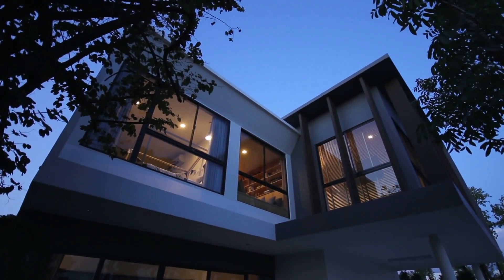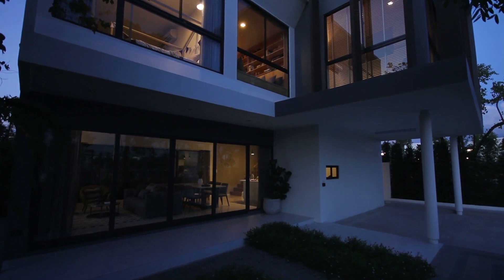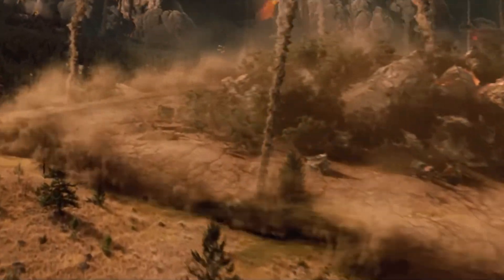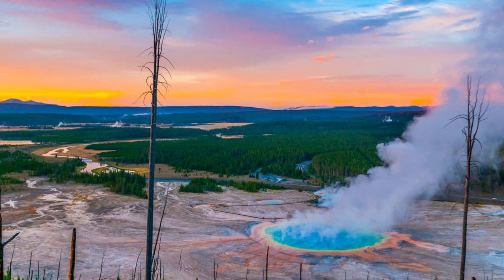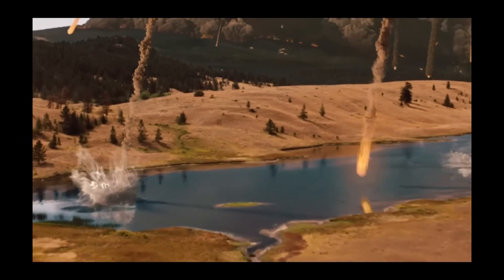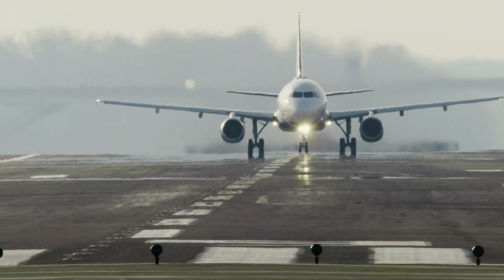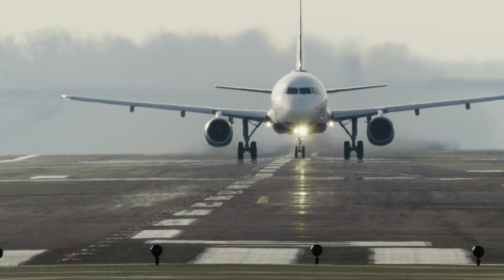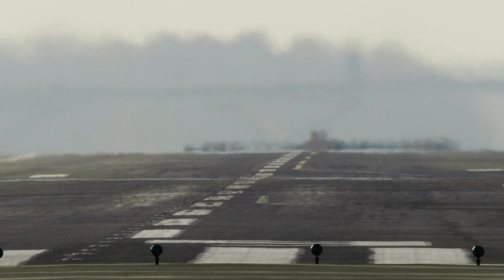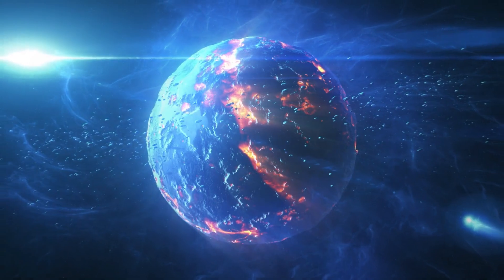For locals, the supervolcano isn't just a scientific curiosity — it's a constant presence. People in Wyoming, Montana, and Idaho grow up with the knowledge that their backyard could one day become ground zero for an extinction-level event. And yet life goes on. They hike the trails, fish the rivers, and watch Old Faithful erupt like it's just another Tuesday. If Yellowstone erupts, it's a global issue — airports would shut down from the ash clouds, supply chains would crumble, economies would tank, with ripple effects felt for decades. Some scientists estimate a Yellowstone eruption could wipe out a significant portion of the human population.